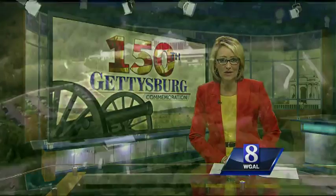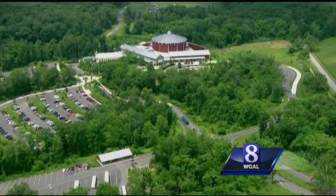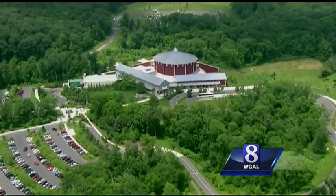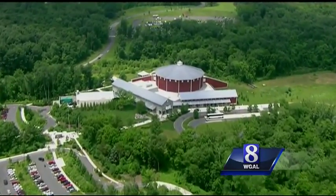One of the most well-known attractions at the Gettysburg Battlefield is the Cyclorama. You'll find it in the Visitors Center, and it has been entertaining audiences for 129 years. News 8's Matt Barcero gives us an up-close look.